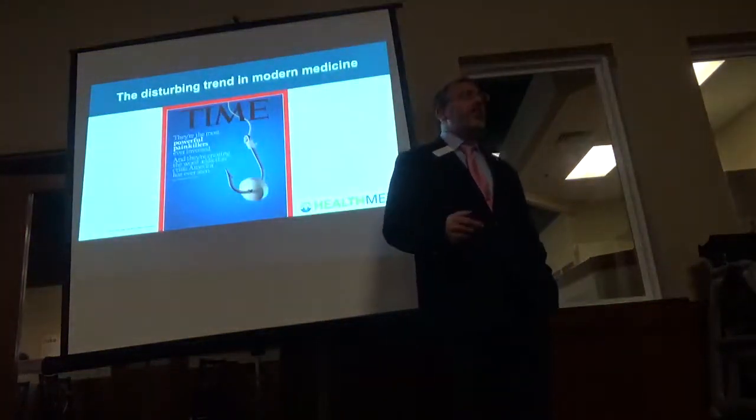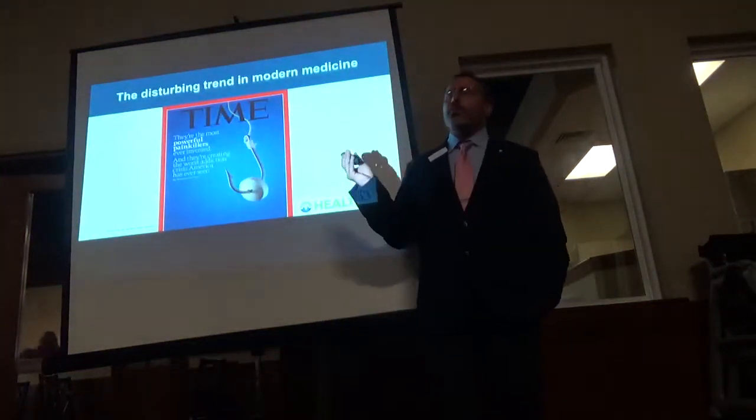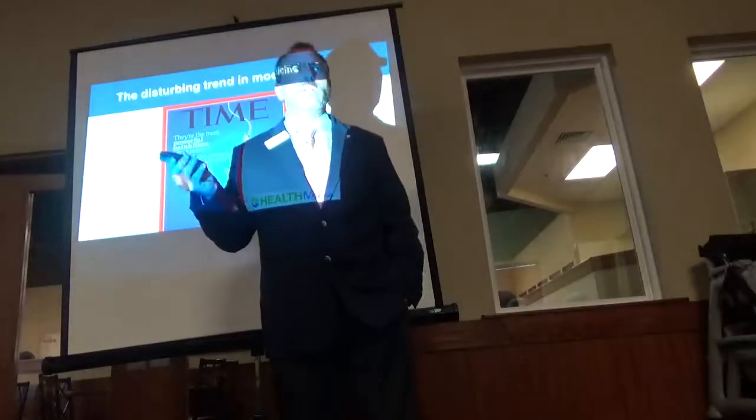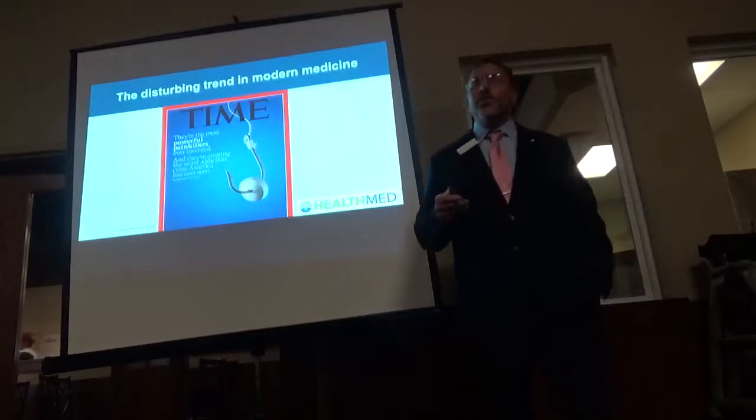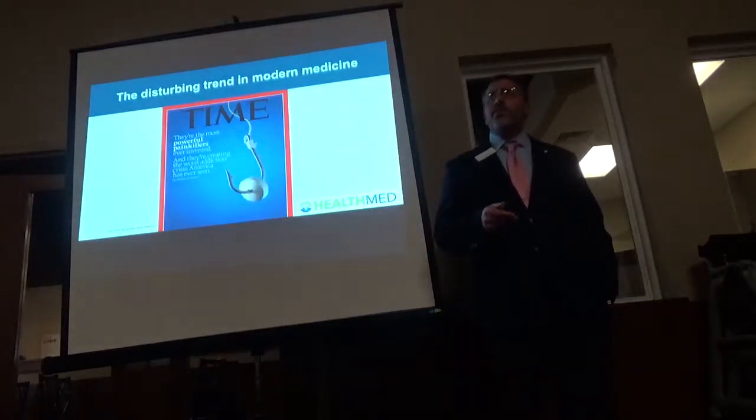The strong prescription drugs that are out there for pain — oxycodone, Percocets, those type of things — they're a tough, tough drug to be on.